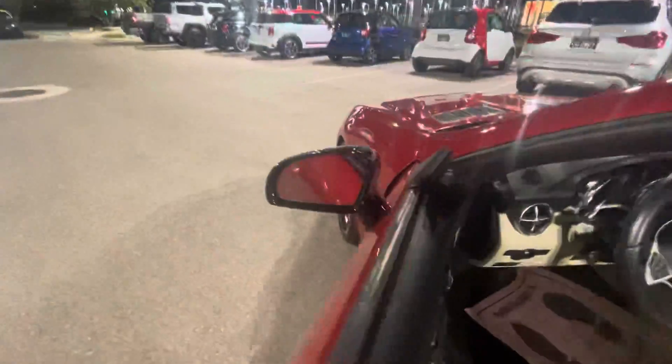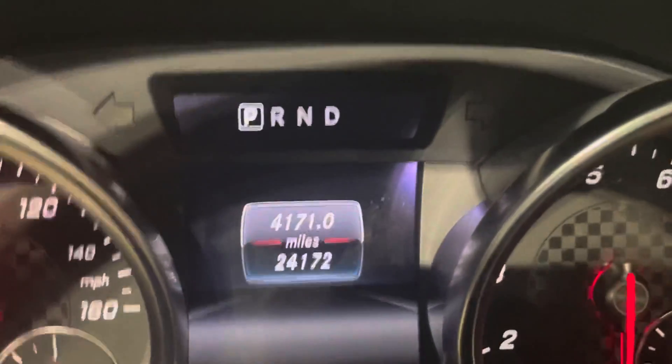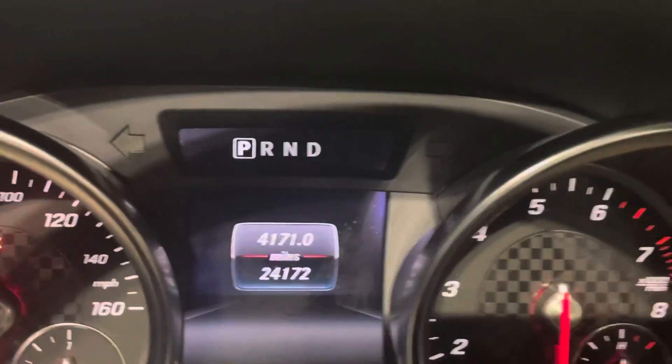Blind spot monitor on the mirror, backup camera, Harman Kardon stereo. 24,172 on the odometer.